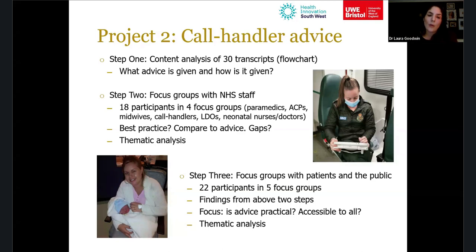We then took those findings to focus groups with patients and the public — people who had experienced a pre-hospital birth. We showed them the current advice, what NHS staff said about it, and potential changes, asking how they felt about it and focusing on practical aspects: was the advice practical, easy to follow, accessible, and easy for everyone to understand? We then did a thematic analysis of that.